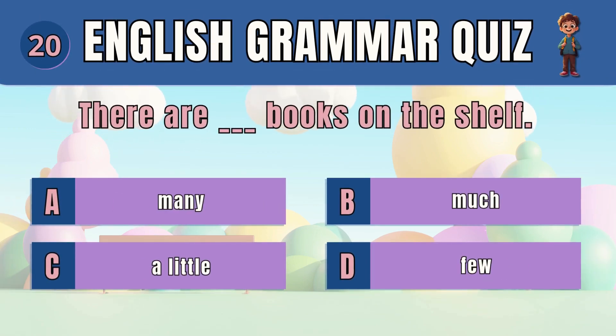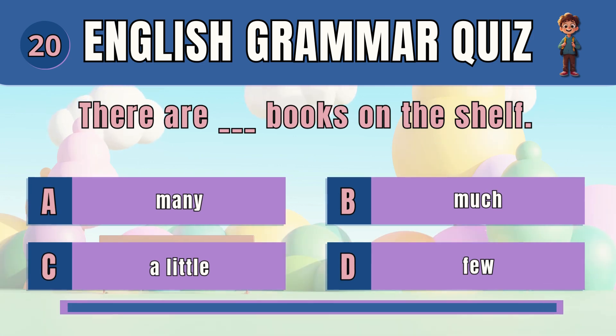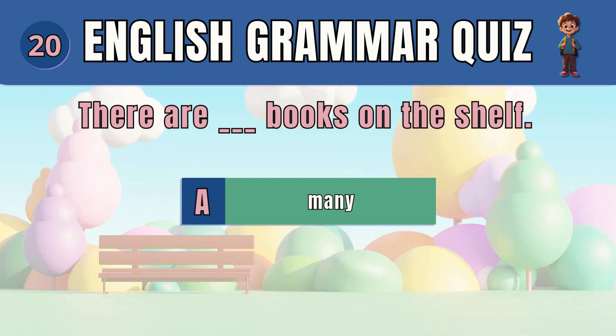Question 20. Choose the correct quantifier for countable nouns. The answer is many. There are many books on the shelf.